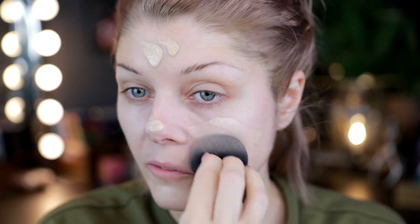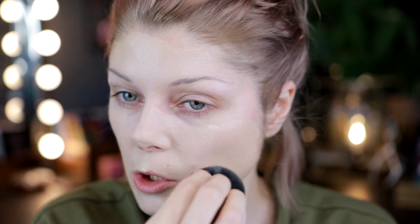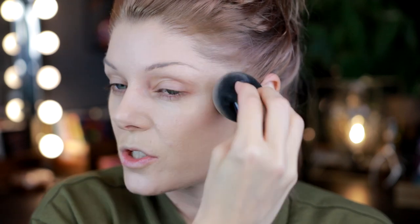Sometimes you film something and you're so sure of yourself, and then time passes and you change your mind — and that's perfectly fine. But I watched the video again and I have to say I still agree with myself. This foundation is a really nice color match and it looks beautiful.